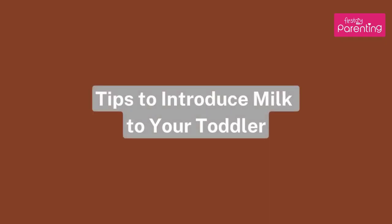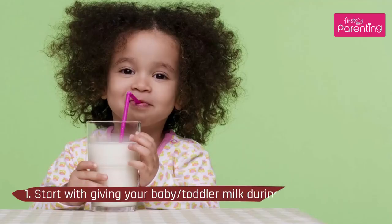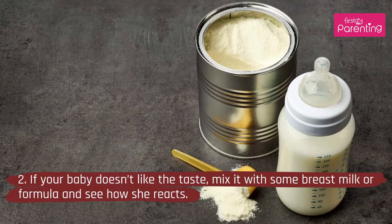Tips to introduce milk to your toddler: 1. Start with giving your baby or toddler milk during meal times only. 2. If your baby doesn't like the taste, mix it with some breast milk or formula and see how she reacts.